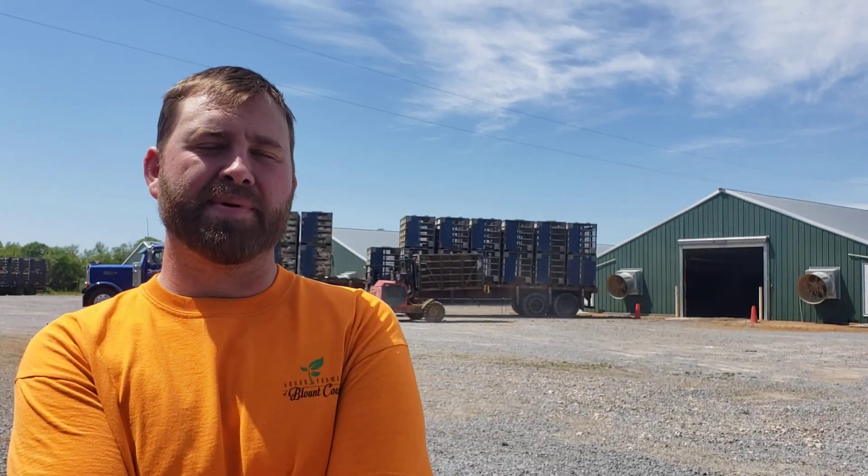We've got four houses. They're 43 by 510 feet long. They have concrete paint wall inside instead of wood rub boards. They're a clay dirt floor and we use sawdust for bedding.